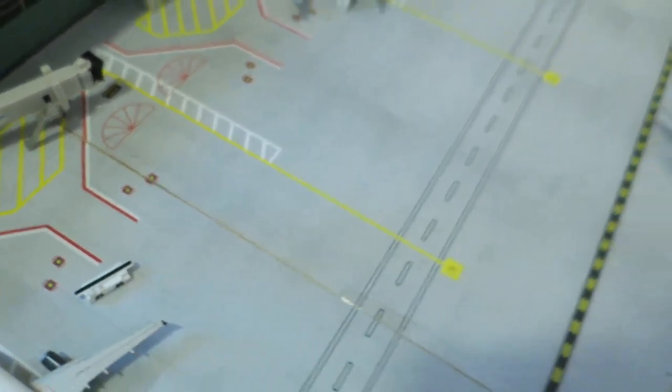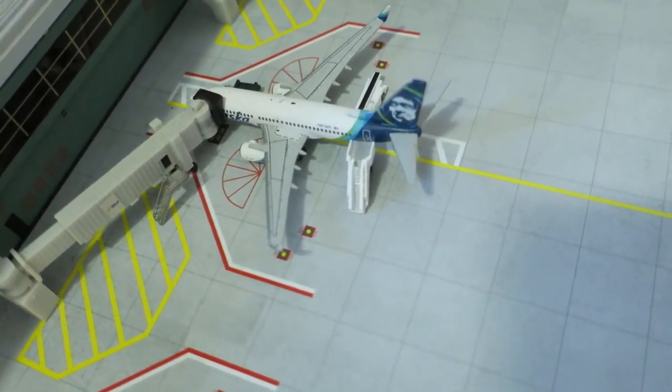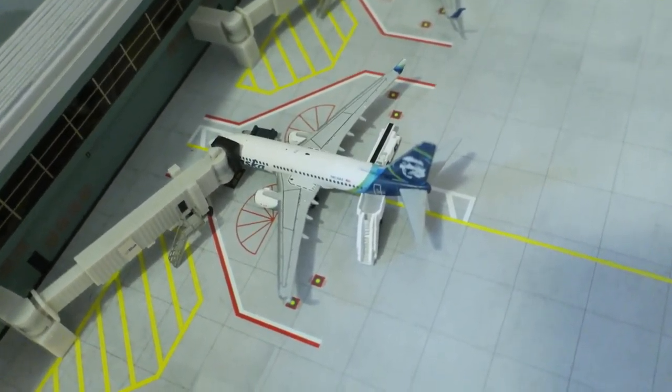Right here we have an empty gate. Next, we have an Alaska Boeing 737-700 that arrived from Seattle and will depart to Boise.